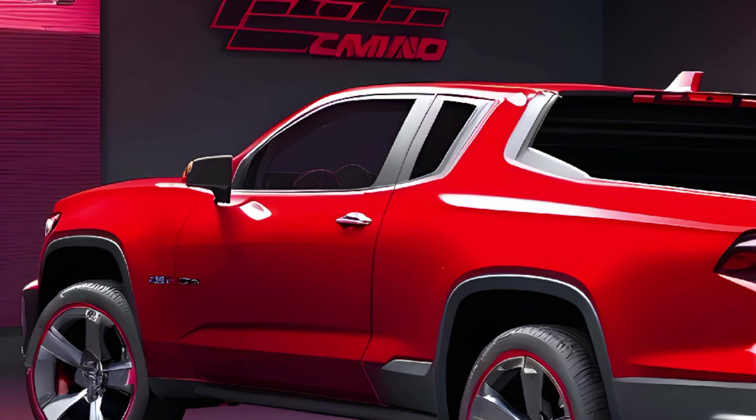The legacy reborn — the Chevy El Camino has always been a symbol of innovation and versatility. The 2025 model takes this legacy to new heights, offering a seamless blend of a muscle car's performance with the practicality of a pickup truck. The El Camino SS is a tribute to the past and a bold step into the future.